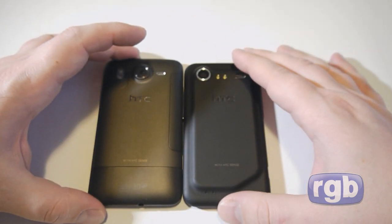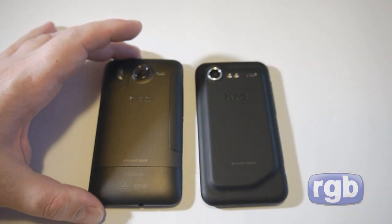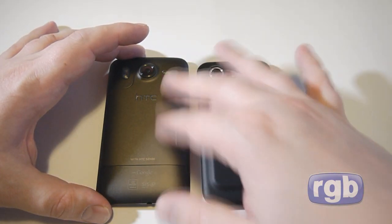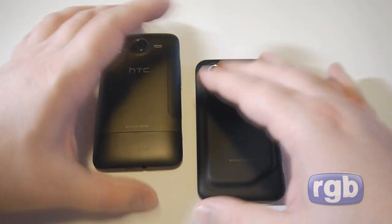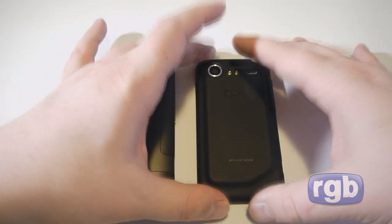An interesting thing about the Desire HD is its metal unibody construction on the back, but it had those annoying doors you had to pull off to access the SIM card, battery, and memory card. A lot of people didn't like that when the phone came out, so HTC decided to go back to a full removable back cover on the Incredible S.